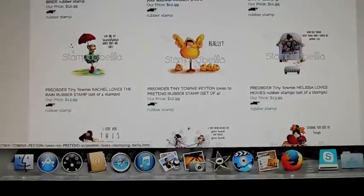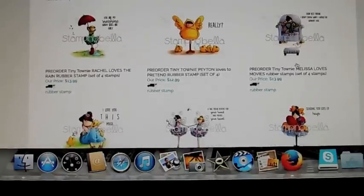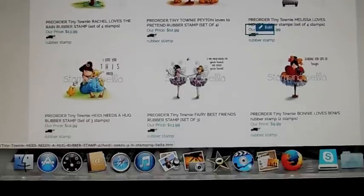This one is Payton Loves to Pretend — she's in a little chick outfit. And this one is Melissa Loves Movies — she's on the couch. I love this one.